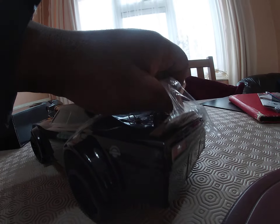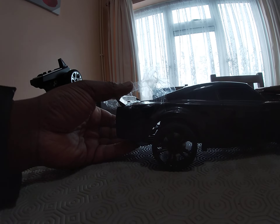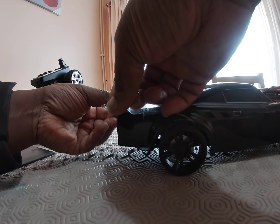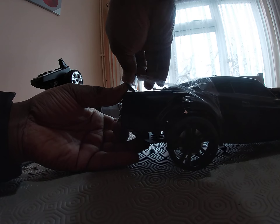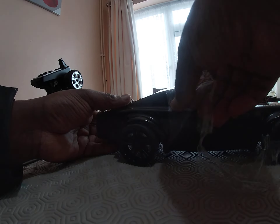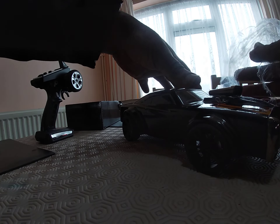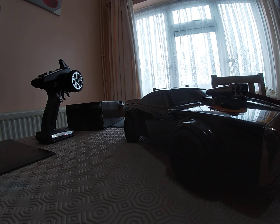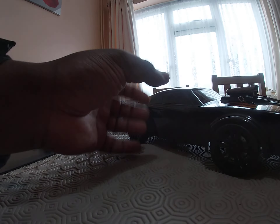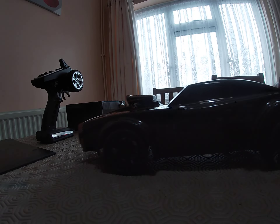I might need to disassemble certain parts to get more of the film off — the wing especially. I'll get it out roughly now and maybe later unscrew the wing to get the film out properly. Right, that'll do for now. Most of the film is off.